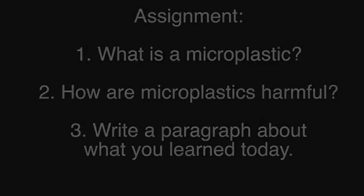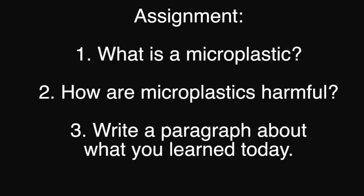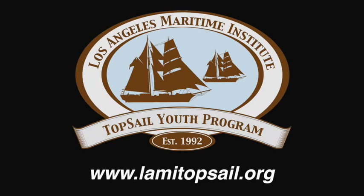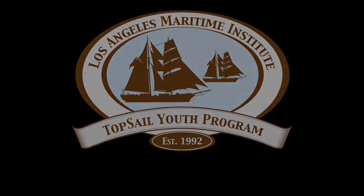Thank you for listening to our lesson. If you're watching this as part of an assignment, please write these three questions at the bottom of your paper: What is a microplastic? Why is it harmful to all marine organisms? And write a short five to seven sentence summary of what you learned today. For more information, visit www.lamitopsail.org.